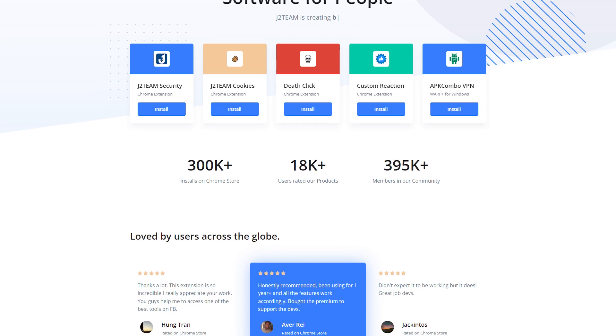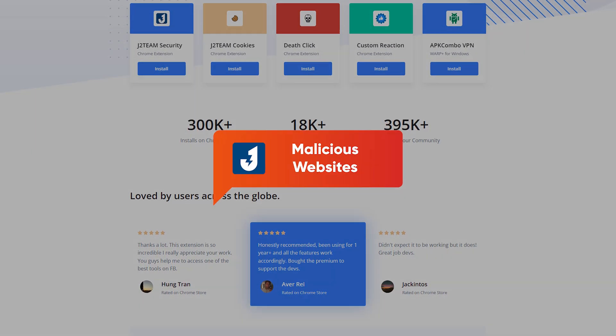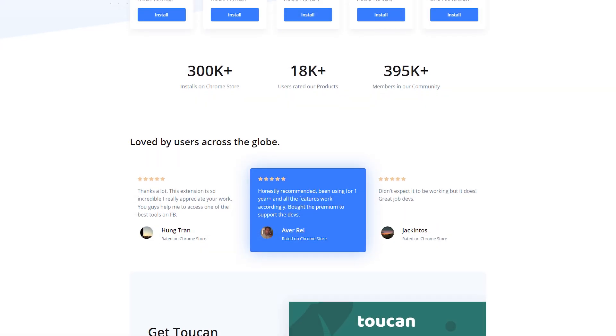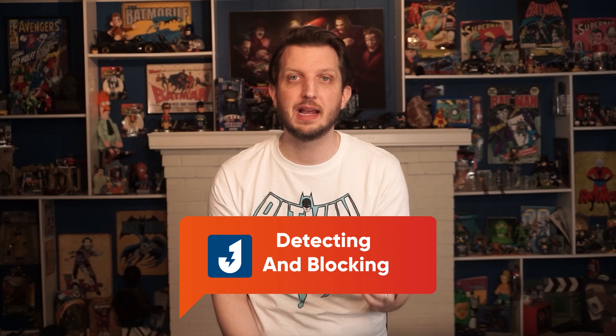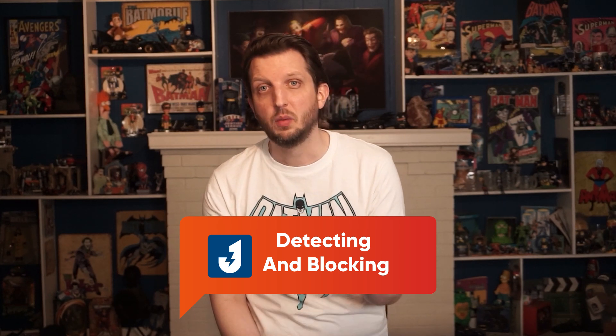The next extension is called J2 Team Security. J2 Team Security is another awesome tool to protect yourself from malicious websites and phishing. It's slightly less well-known than Windows Defender but just as good. The extension provides ongoing protection against malicious sites, with neat features like detecting and blocking hidden like buttons — also called click jacking — and specialist protection against Facebook self-XSS attacks and Blogspot vulnerabilities.